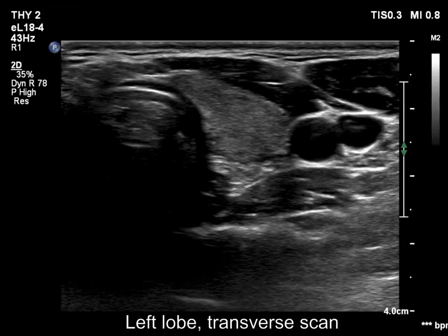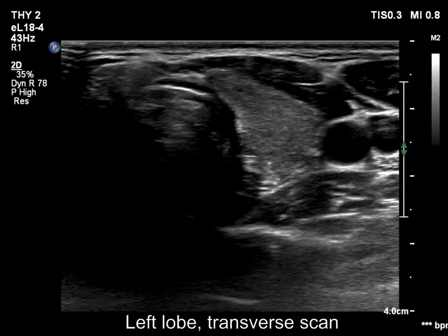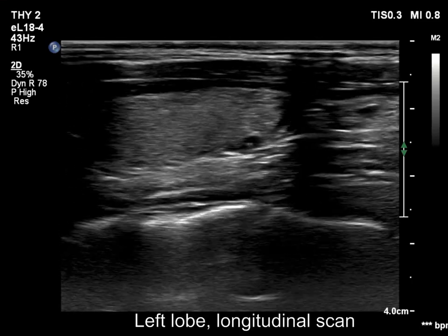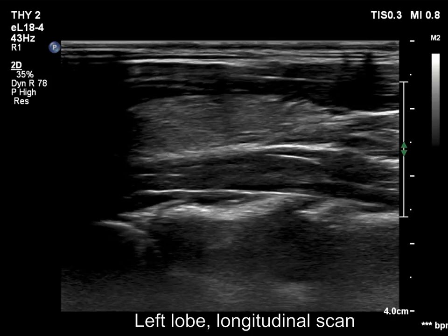The left lobe is echostructure normal. The few hypoechoic tiny areas have no oncological importance but can raise the possibility of an underlying lymphocytic thyroiditis.